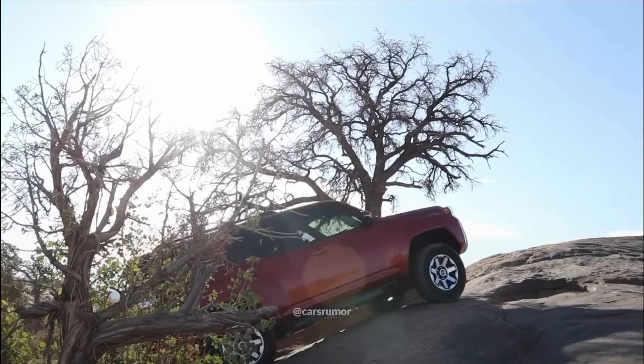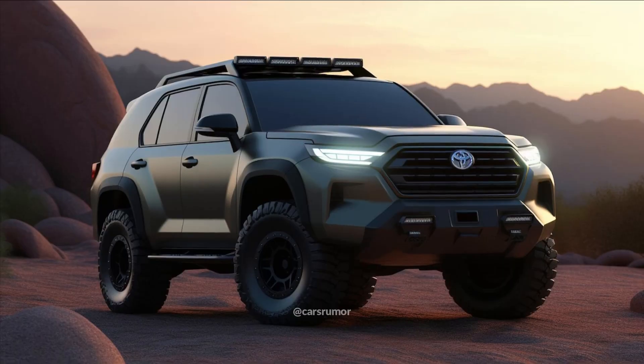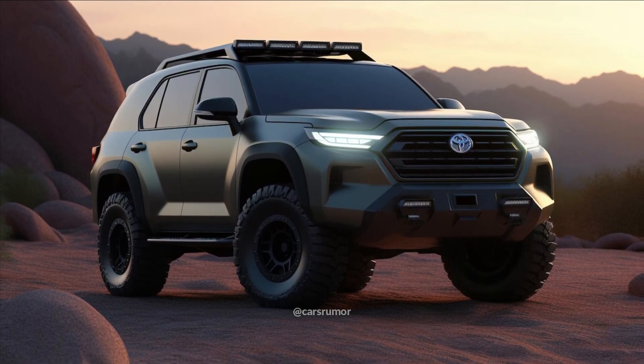The TRD Pro is probably the choice of those looking for something more durable. Similar to the Tacoma, the variant might include 33-inch off-road tires, a front skid plate, and other distinctive styling elements.